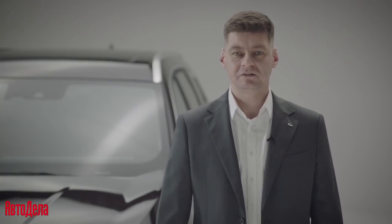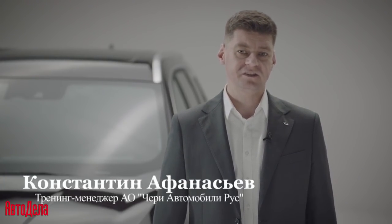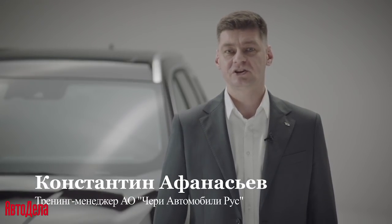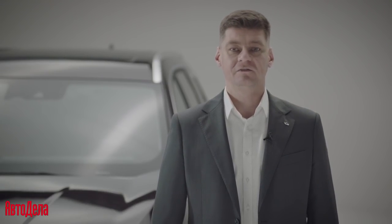Ladies and gentlemen, welcome to the premiere of the new Chery Tiggo 8 Pro Max. My name is Konstantin Afanasiev, I am a training manager of A.O. Chery Automobiles Rus. But first I would like to give a welcome to the director of Chery in Russia, Vladimir Shmakov.